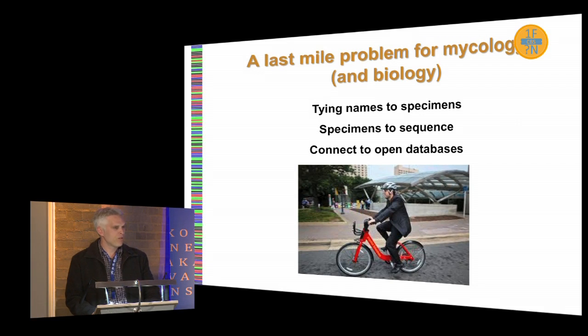So where does barcoding fit in this brave new world of large efforts to generate data? Barcoding is such a simple concept — you're just taking a short stretch of sequence from a single gene. But the real point is to tie names to specimens and to tie those specimens to sequences in an open database so that you can query it. We really want to broaden the number of names tied to specimens. That's where barcoding has an important role to play.